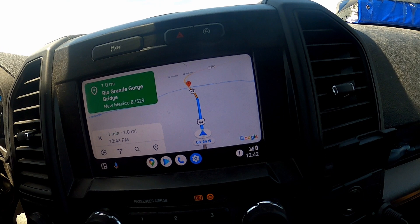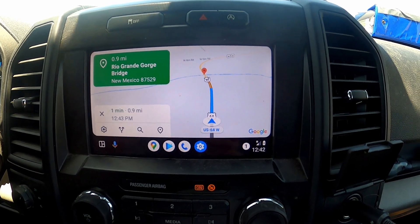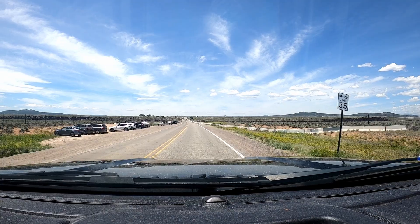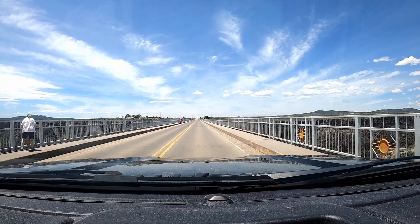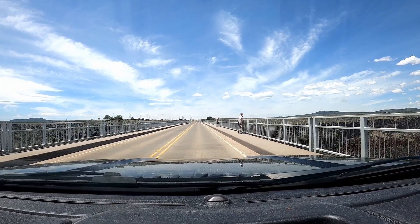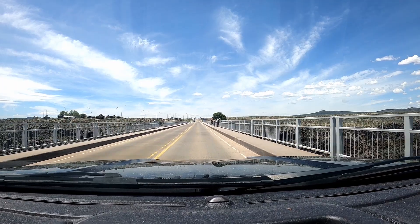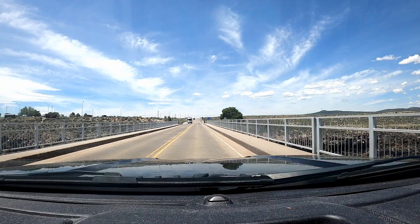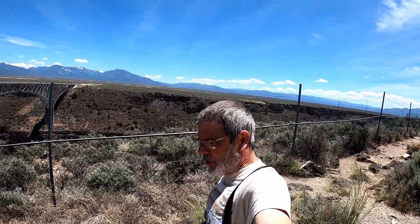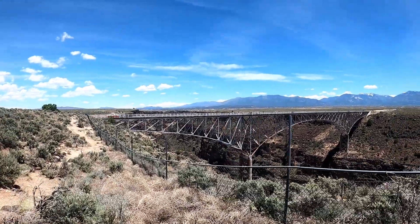We're one mile to the Royal Rio Grande Gorge Bridge. I don't know if you can see the bottom of the gorge from here — we'll get to the fence and see if we can see. There it is, the Royal Gorge Bridge!